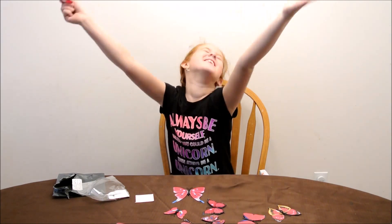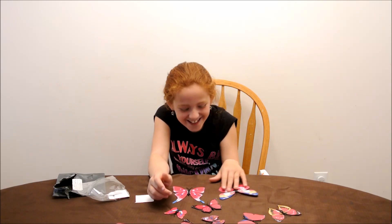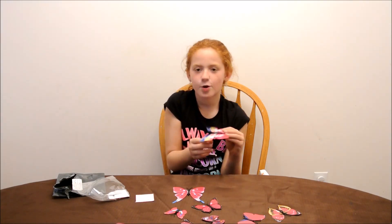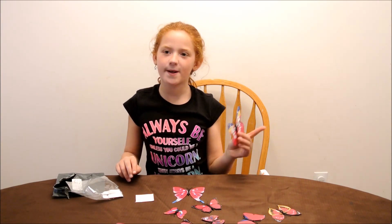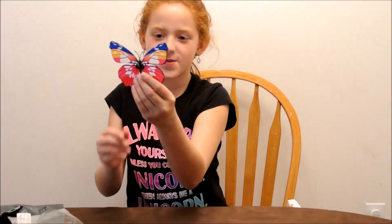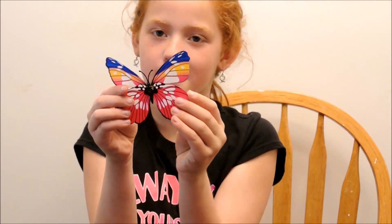I'm going to go crazy! And I'll show you all of them now. So you saw them on the table and now I'll show you one by one. Here's the first one, and here's the back.